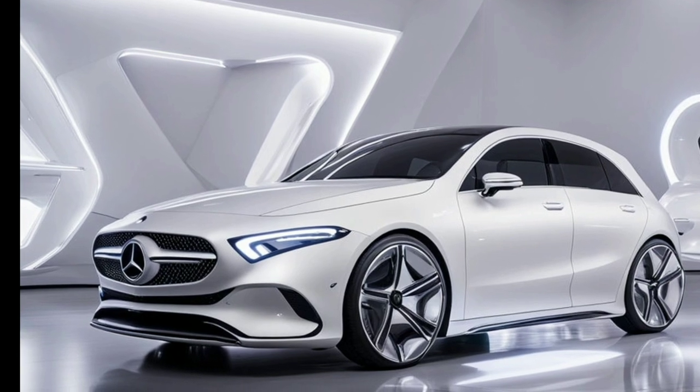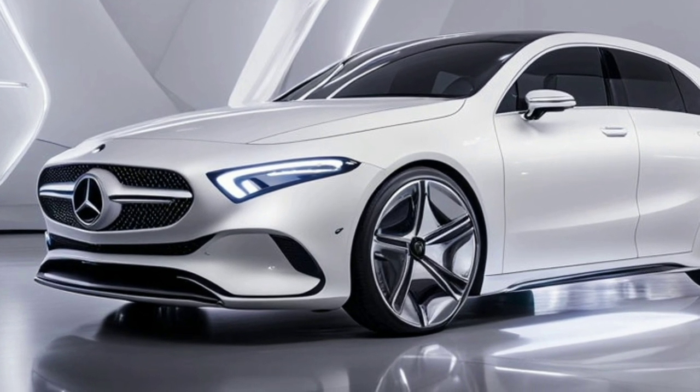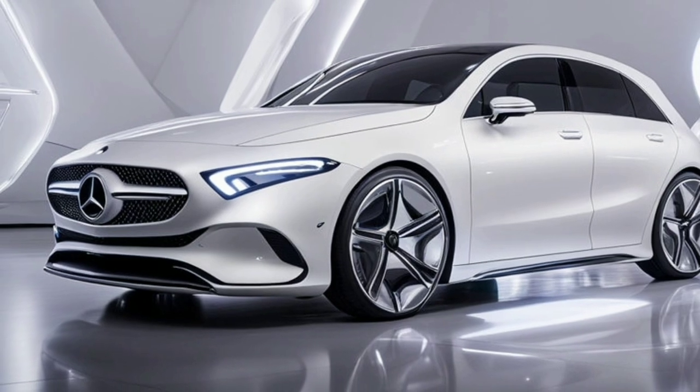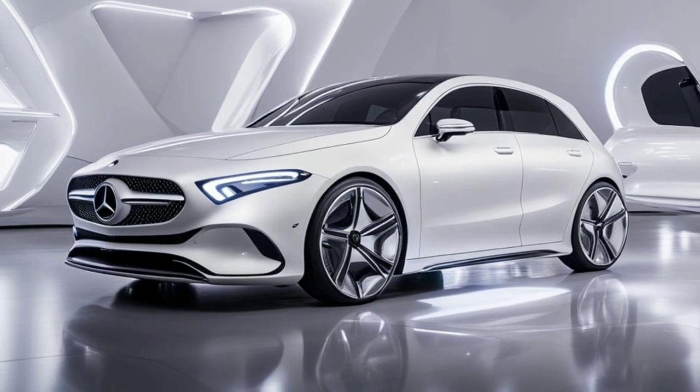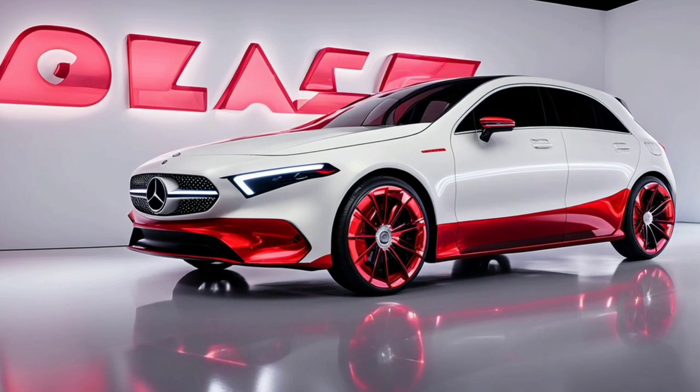The dual 10.25-inch displays for the infotainment system and driver's display are truly a standout feature. The interface is intuitive, allowing you to control everything from navigation to climate settings with just your voice.